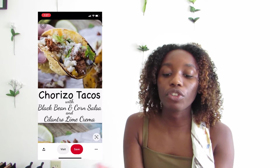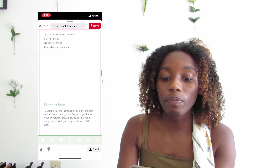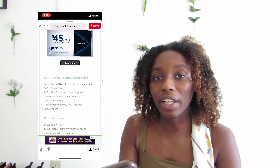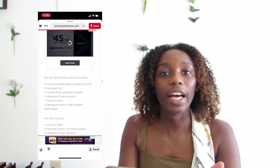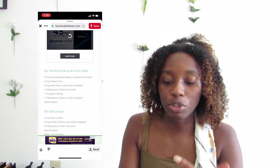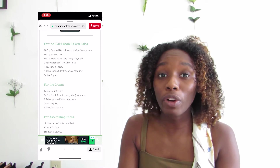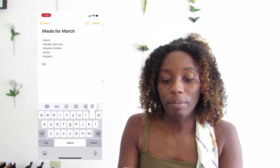I'll open it up and find the ingredients that I need to go buy. Let's say I was doing this for the chorizo tacos — I'd open that up, scroll down to ingredients, and look through to see the things I need to buy. There's a lot of stuff I normally already have in the fridge or pantry. So I don't always have to get too much, but for something like this I have a lot of ingredients to buy. I'd go through and be like, okay, I have an onion, I have lime juice — but I didn't have black beans, corn, or sour cream. So I'd look through that, go back to my notes, and start making my shopping list.